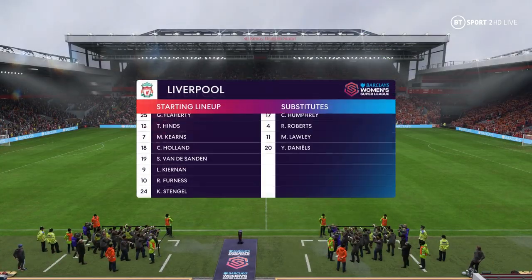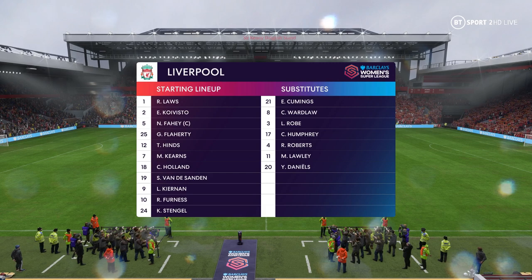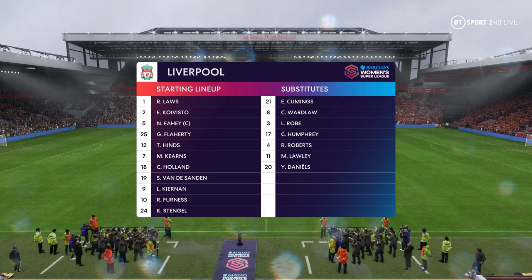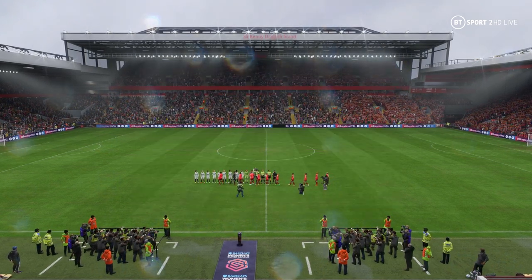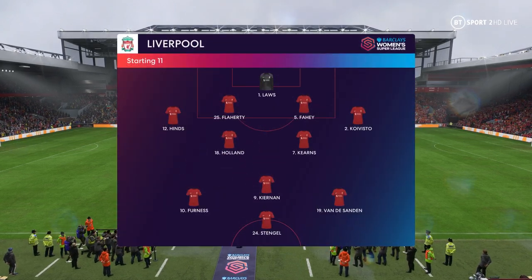The starting lineup for Liverpool — they're playing an attacking 4-5-1 formation with three players in advance of two holding midfielders, but it's important that the wide players come into field to join the centre forward at the right time.